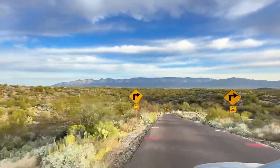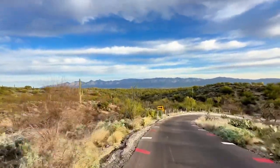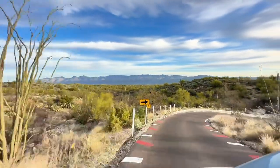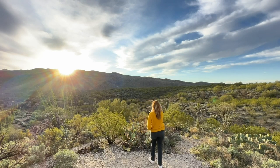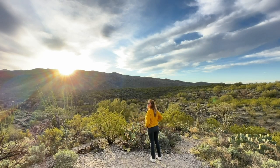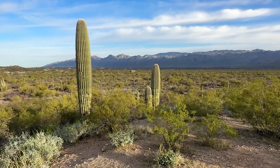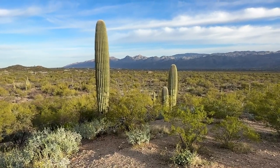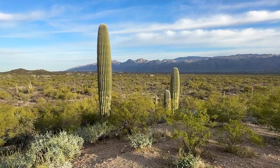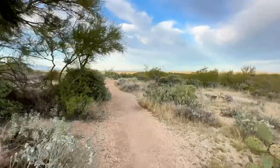Tip number seven for visiting Saguaro National Park is to not skip Saguaro National Park East. To be completely honest, I actually like Saguaro East much more than Saguaro West. Saguaro West is where a lot of the bigger attractions are, so that part of the park gets busier, but the east side is quieter and more peaceful, and I think this side of the park has a completely different feel. So if you have the time, definitely make a point to come out this way.